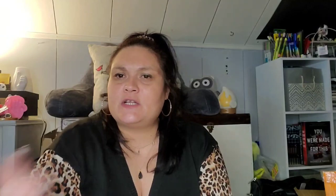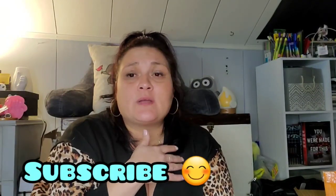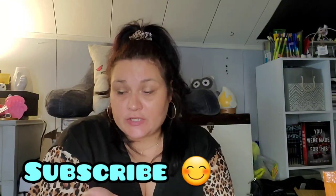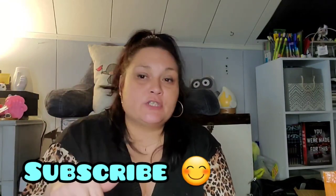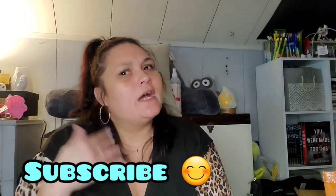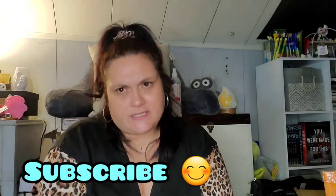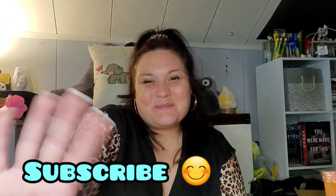All right you guys, that's it for part one of this haul — I'm gonna wrap this up and we'll do part two, which you'll see Wednesday. I love you guys, thanks so much for spending some time with me! Also let me know if you guys had a hard time hearing this — if so I'm gonna look into getting a microphone. I try to talk pretty loud and I turn the volume up as high as I can in editing. Love you all, talk to you guys soon, bye!